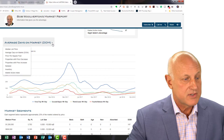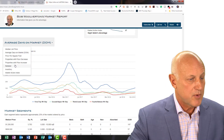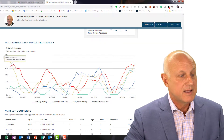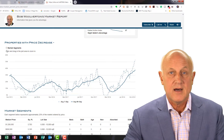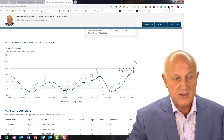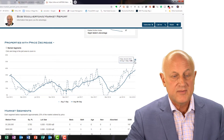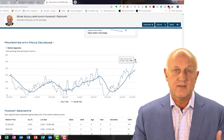The other one that's interesting to look at here is properties with a price decrease. Let's take off the market segments here, and you'll see that we are definitely on an upward trend — we're at about 38% and up to 50, some 53% here, as far as listings that have had a price decrease. So this is pretty significant.